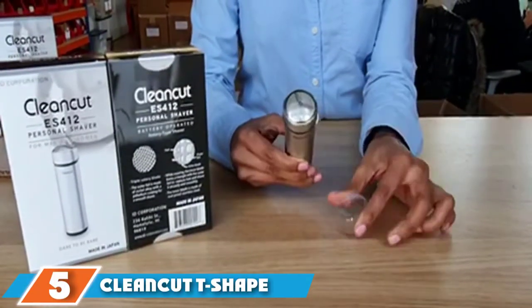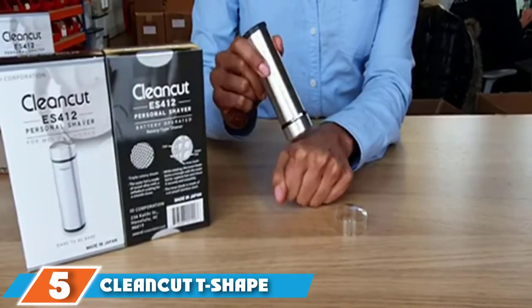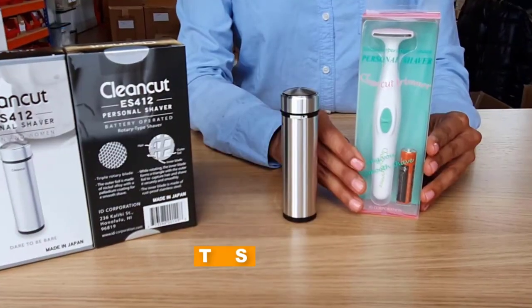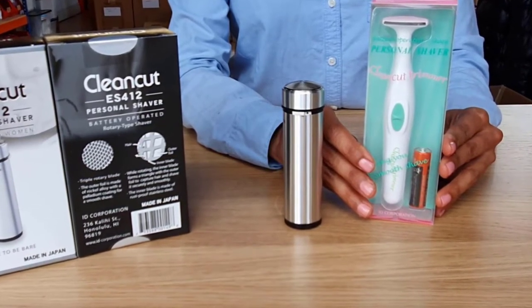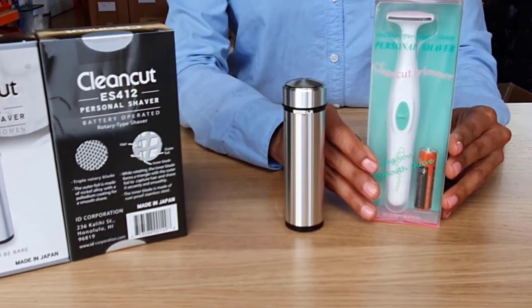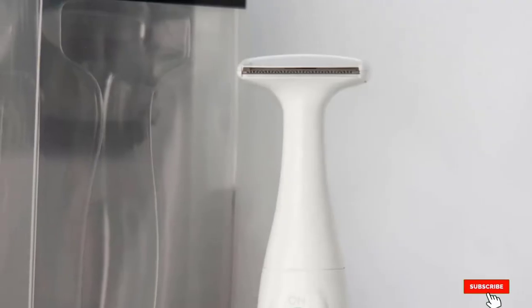The number five position is held by the Clink T-Shaped Personal Shaver. This bikini trimmer has a razor-like design to ensure a smooth trimming experience without any nicks and cuts. It can be used for the underarms, bikini line, French landing strip, and Brazilian-style shaving. It cuts close to your skin without pulling the hair, though it may leave a stubble feeling.